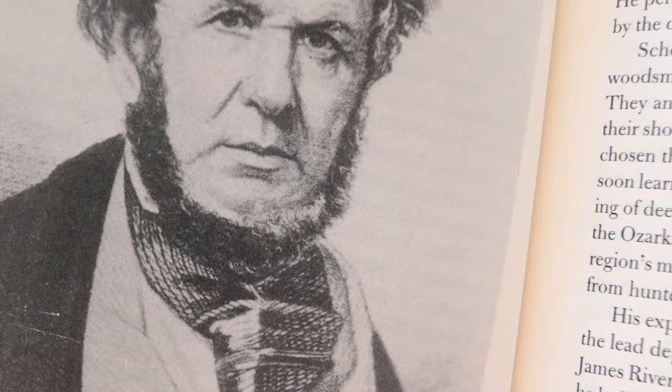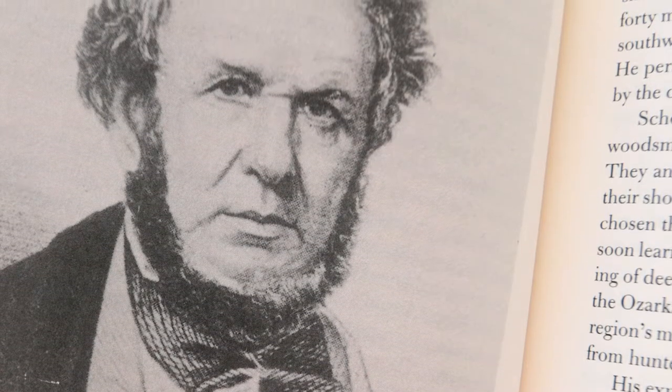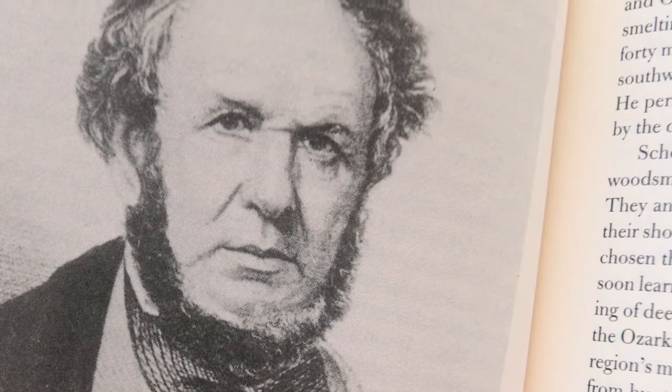As another reference, using Schoolcraft again in his journey in 1818-19 through this area, he mentioned he got quite detailed descriptions of streams and stream crossings, but he rarely mentioned gravel. I want to show you today how some of that has changed.